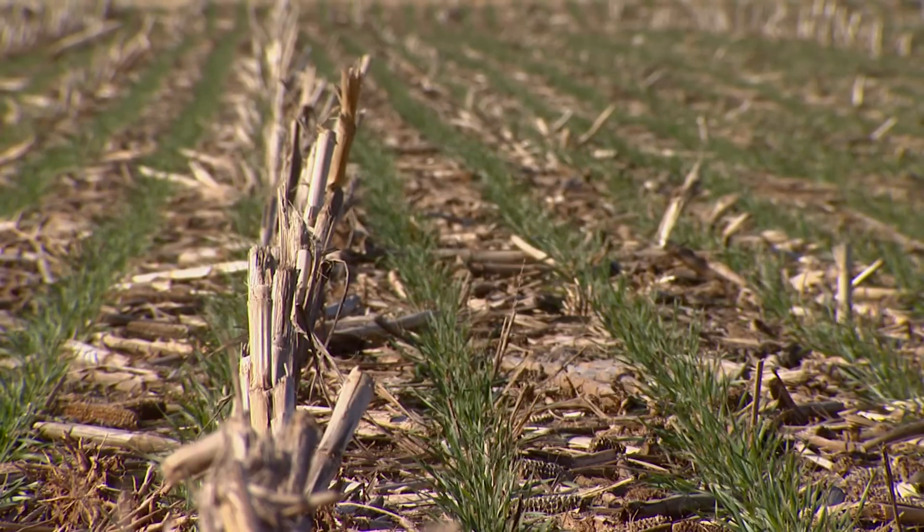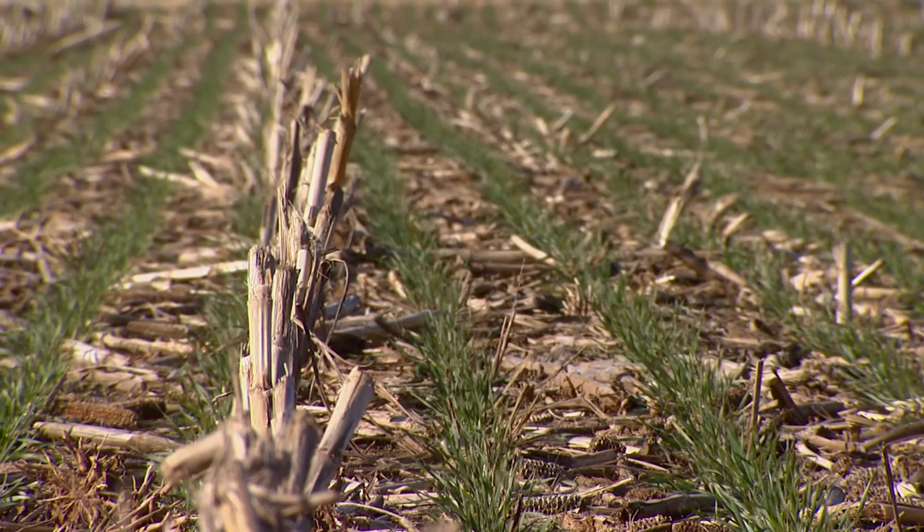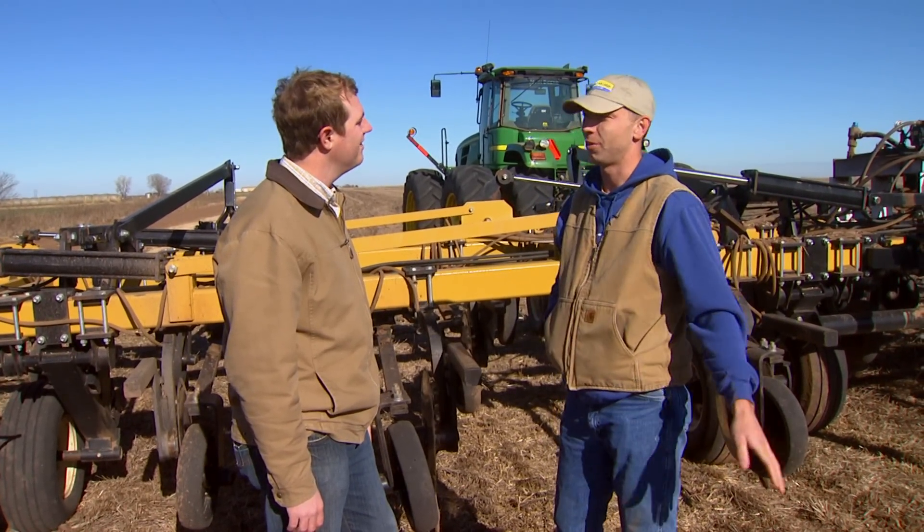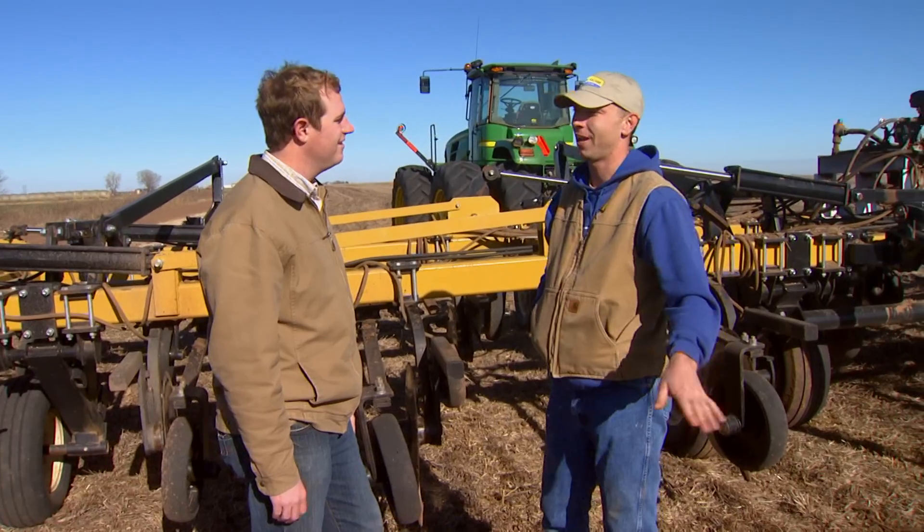One of the things that drove our switch to no-till is we had an ideal seedbed when we harvested wheat. And then we'd go out with a chisel or a disc and rip it up, and spend all summer trying to get a seedbed like we had at harvest.